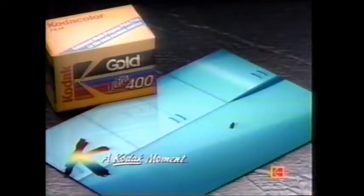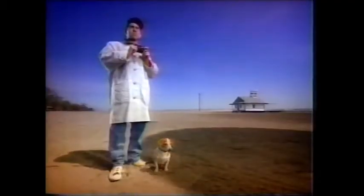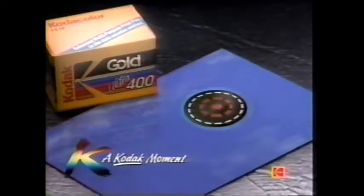New Kodak Gold Ultra 400 film gives you great pictures by letting you take fast action shots that are ultra sharp, like for those hard to capture moments. New Kodak Gold Ultra 400 film gives you great pictures by letting you take terrific shots under lots of different lighting conditions — for all those little moments.